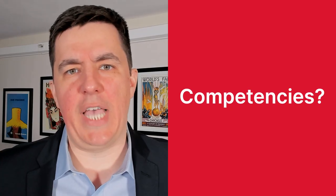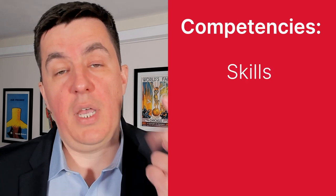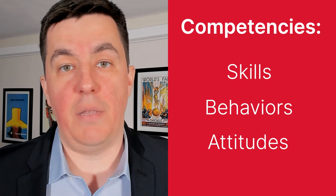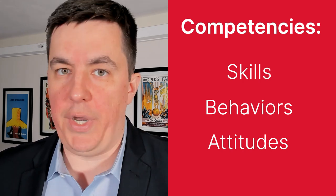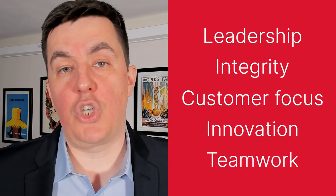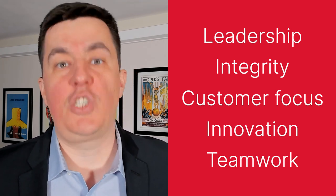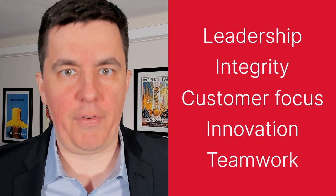What competencies does GM look for? Competencies are the skills, behaviors, and attitudes that you use to complete any task, be it in your personal life or in your career. There are hundreds of different competencies, and every company has its own unique set that they look for in each applicant.